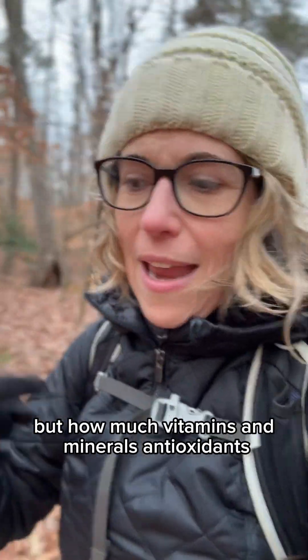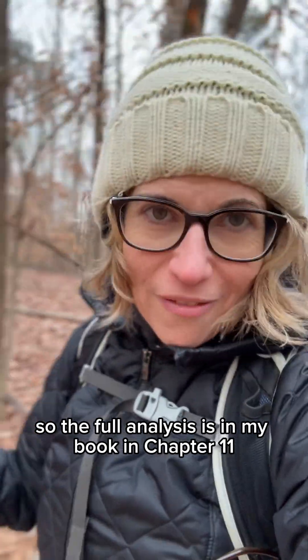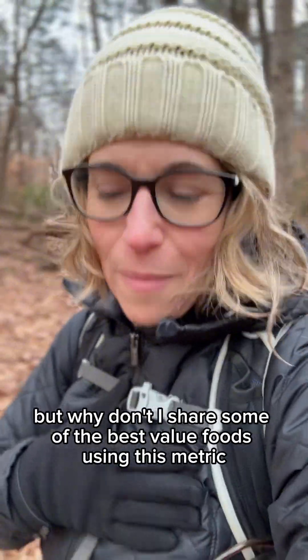...how many calories per dollar, but how much vitamins and minerals, antioxidant phytonutrients, proteins, fiber, and heart-healthy fats per dollar. The full analysis is in my book in chapter 11, but let me share some of the best value foods using this metric: nutrients per dollar.